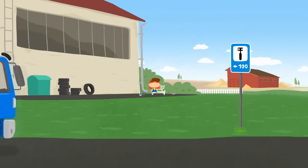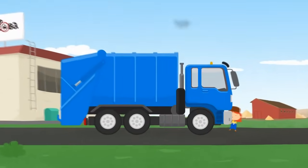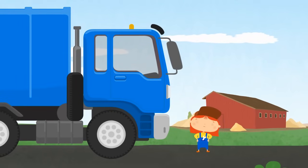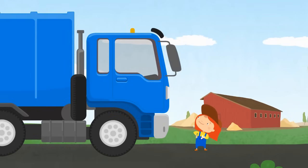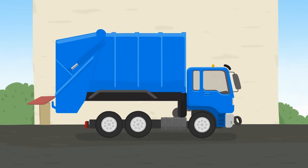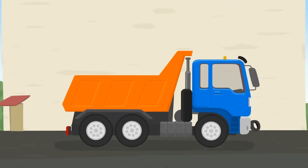Dr. McWheely, the first customer has come. It's a blue rubbish truck. It's very big. Rubbish truck, what happened to you? You look upset. Are you bored with your job? I have an idea. We'll make you into a dumper truck. We need to replace your container with a dumper bed.